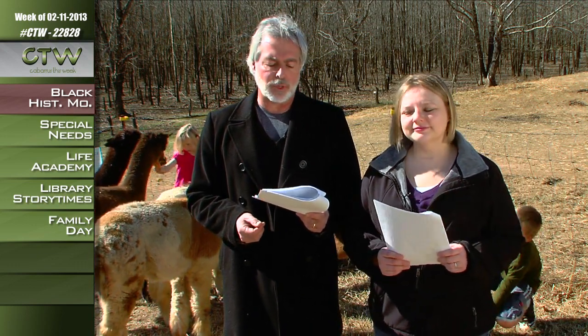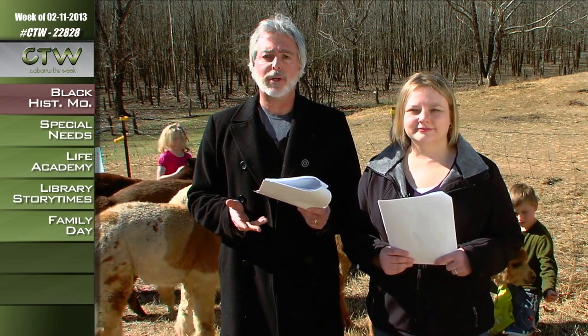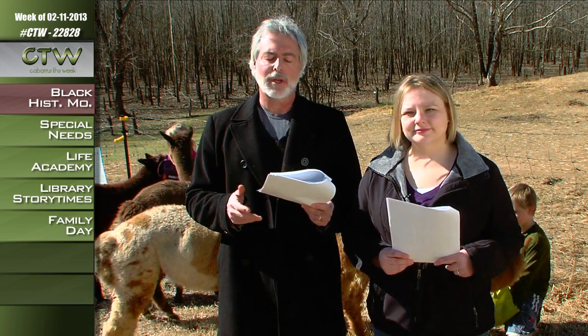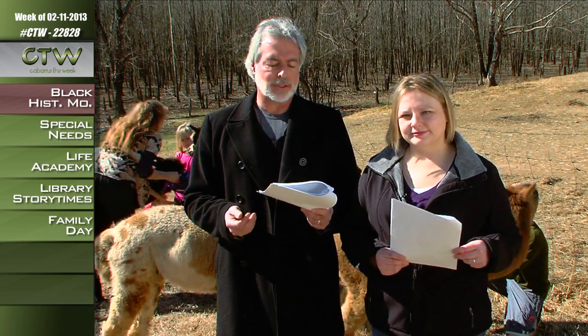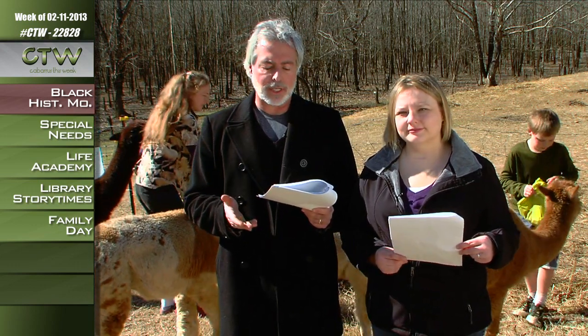In honor of Black History Month, the Concord branch of the Cabarrus County Public Library is presenting two events. An Evening with Warren C. Coleman will be featured at 5:30 p.m. on Monday, February 18th in the Library Auditorium. Local actor and historian John W. Price will assume the role of Coleman and talk about his many works as a businessman, including being the founder of the first textile mill owned and operated by Black Americans, as well as his charitable works.